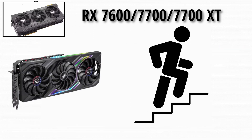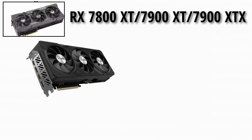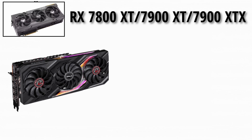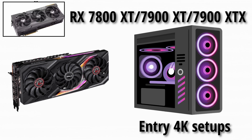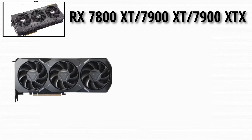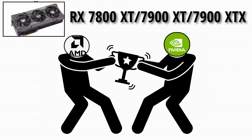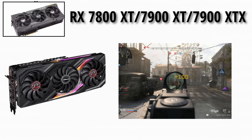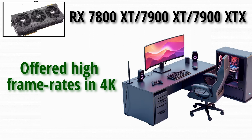The RX 7700 XT stepped up performance considerably, making 1440p high/ultra settings much more attainable. With the RX 7800 XT, AMD targeted serious gamers and high-refresh 1440p, or even entry 4K setups. The RX 7900 XT is AMD's upper-mid enthusiast, designed for 4K gaming at high refresh rates, competing head-to-head with NVIDIA's flagship tiers in many titles. At the top, the RX 7900 XTX delivered flagship performance for gaming and content creation, offering high frame rates in 4K and excellent feature support for next-gen monitors and streaming setups.